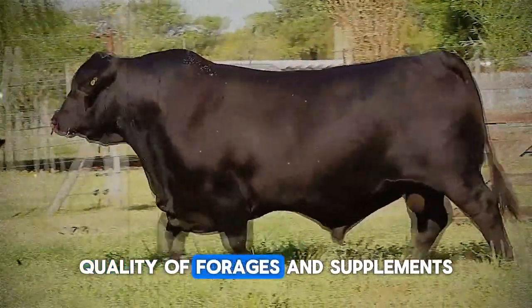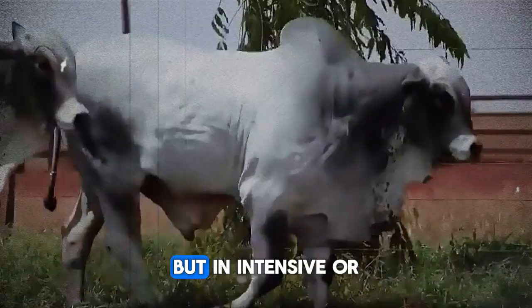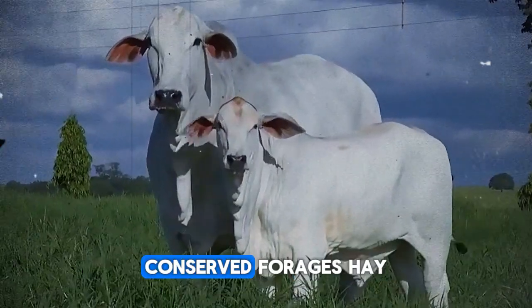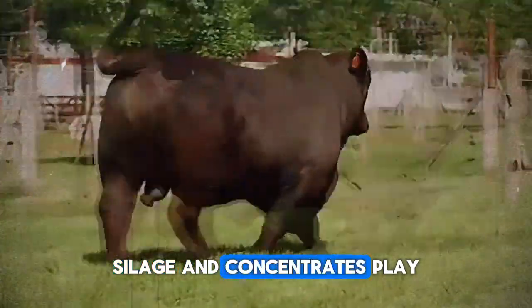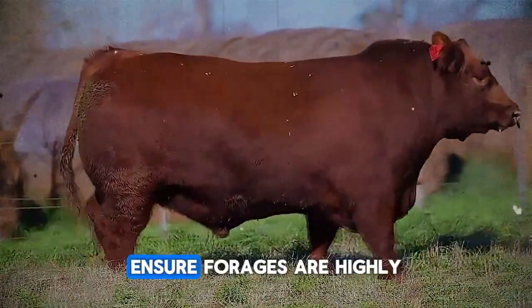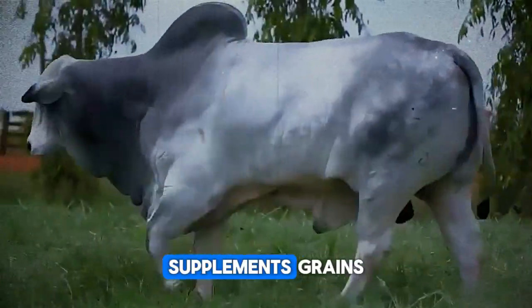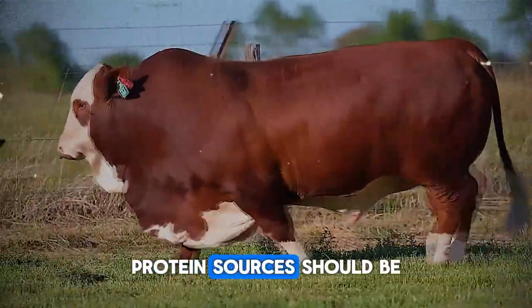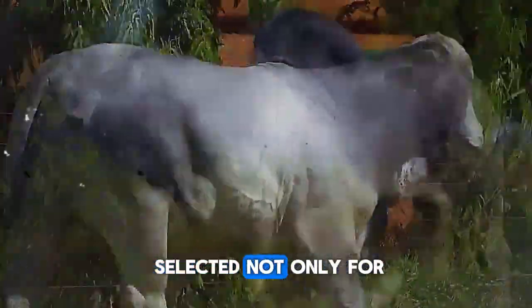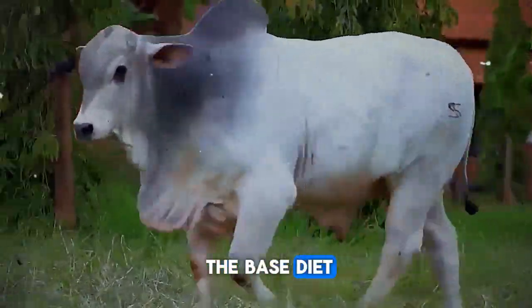Quality of forages and supplements: the feed base can be pasture, but in intensive or semi-intensive fattening, conserved forages — hay, silage — and concentrates play a crucial role. Ensure forages are highly digestible and nutritious. Supplements such as grains and agro-industrial byproducts and protein sources should be selected not only for their cost but for their nutritional contribution and ability to complement the base diet. The secret lies in the synergy of the ingredients.